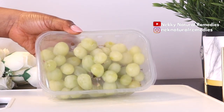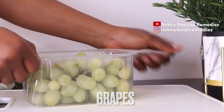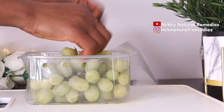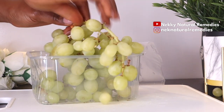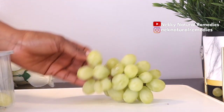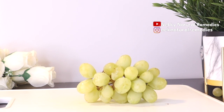The first ingredient we need is grapes. I'm using green grapes, but you can use any color of grapes you have. The quantity I'm going to use will be about one and a half cups. Grapes are known to improve skin elasticity and blood circulation, which keeps skin looking healthy and young. The antioxidants present in grapes help reduce the appearance of dark spots, wrinkles, and other signs of aging, and also help protect skin cells from damage. Grapes contain phytonutrients — plant chemicals with disease-fighting compounds that help fight against diseases.